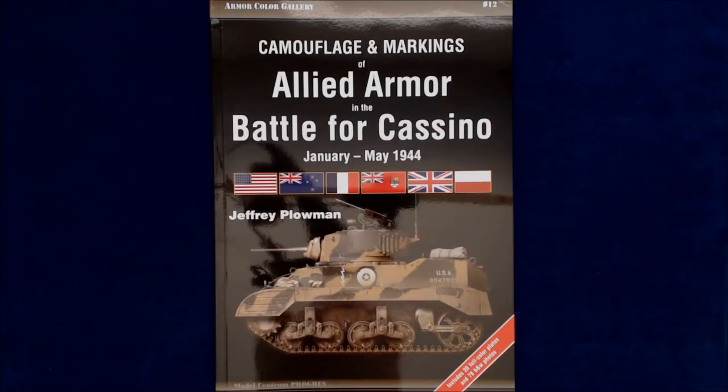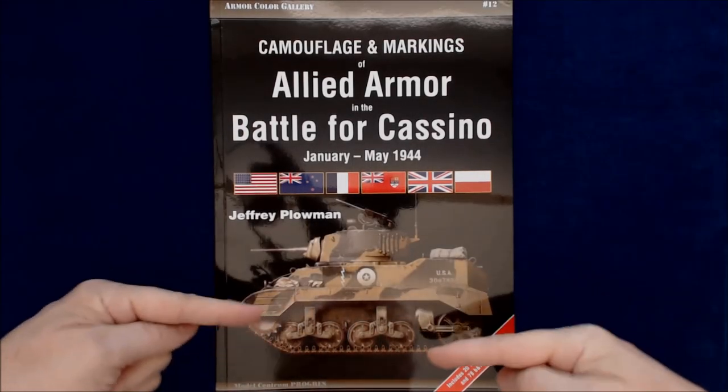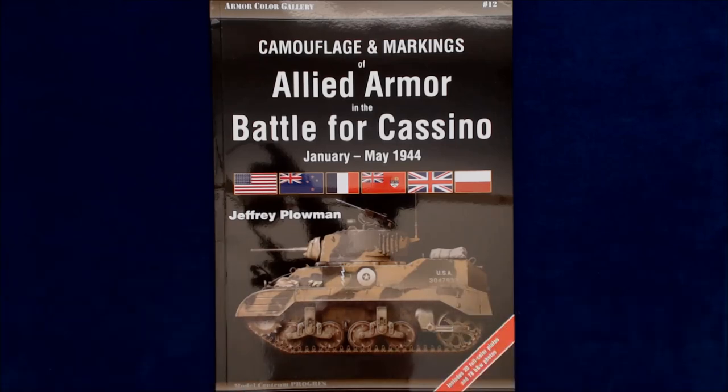Hi, this is Jim Storkweather, the publisher of Kitmaker Network. This is my face right here, kind of showing up in the glary, high-gloss cover. Thanks for tuning in to another episode of Turning the Page.